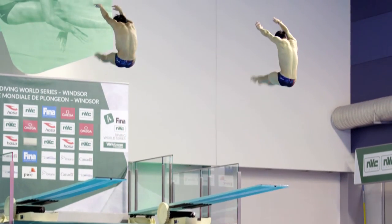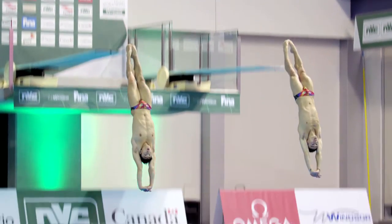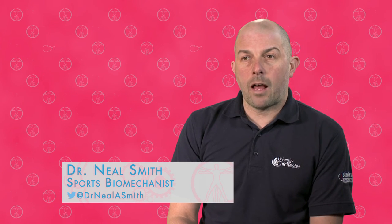The discipline of diving is extremely complicated. Once we've left the platform or the springboard, our body has a certain amount of angular momentum maintained within it. We must then control that by either forcing it into a somersault, into a twist, or into a combination of the two.